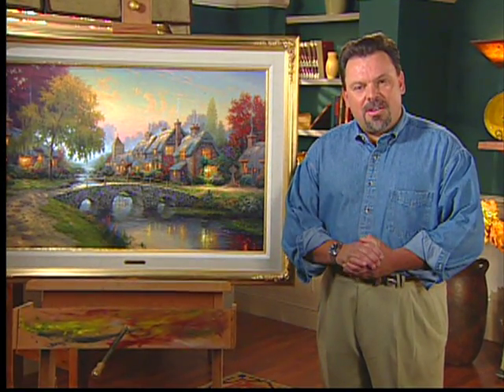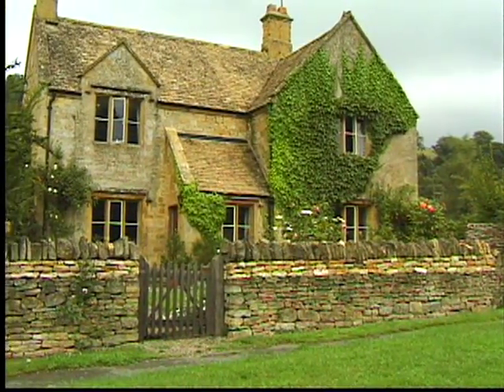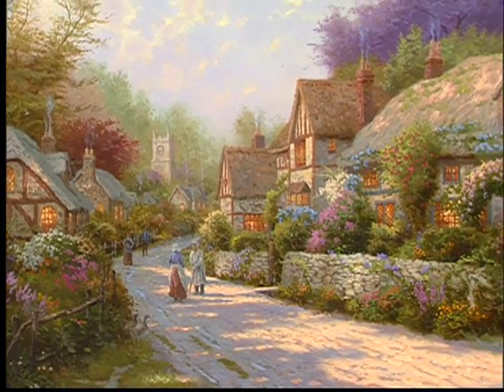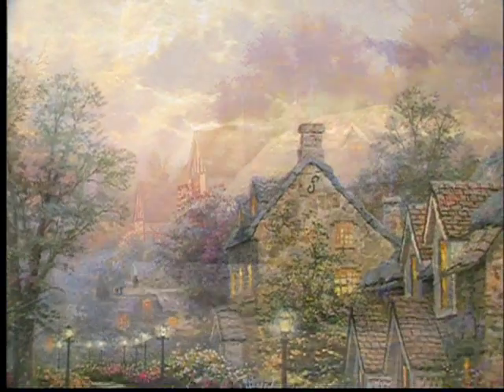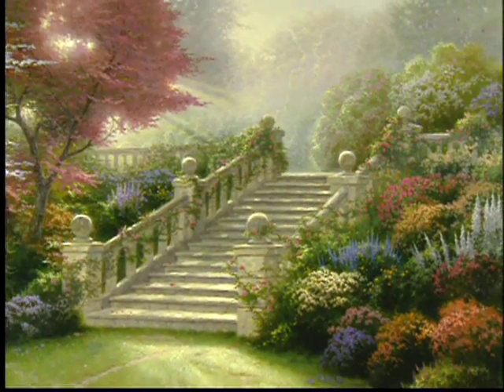Thinking back on my early career, one of the areas that had the greatest influence on my creative life was my various trips to England. I've spent a lot of time wandering the hills and valleys of various regions, in particular the Cotswolds. My early experiences in the British Isles led to such series as my Cobblestone Lane series, the Lamplight Lane series, and many of my garden scenes.